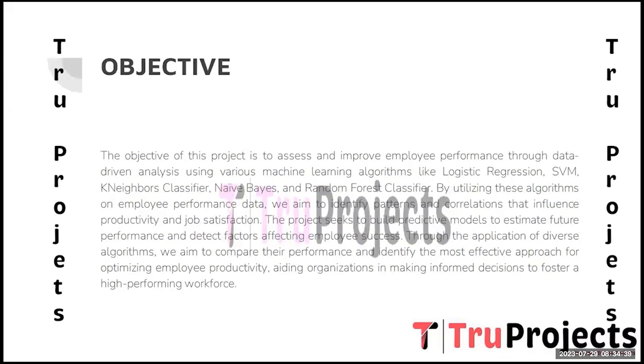The objective of this project is to conduct a comprehensive, data-driven analysis of employee performance, employing a diverse set of machine learning algorithms including logistic regression, SVM, K-nearest neighbor, Naive Bayes, and Random Forest classifier. Through this analysis, our aim is to identify the crucial factors that influence employee productivity, job satisfaction, and overall performance.